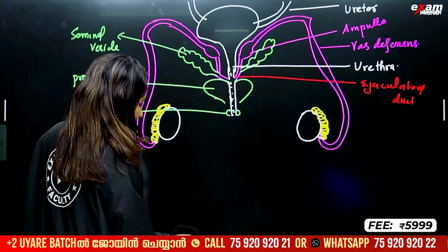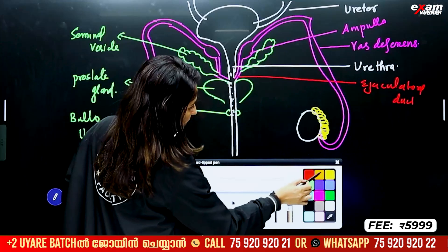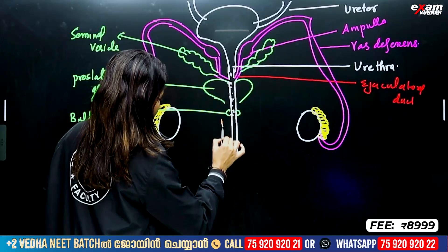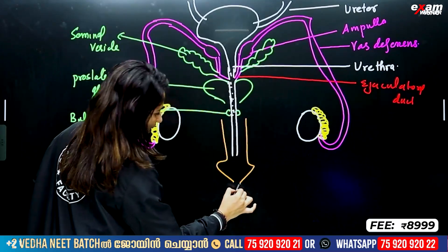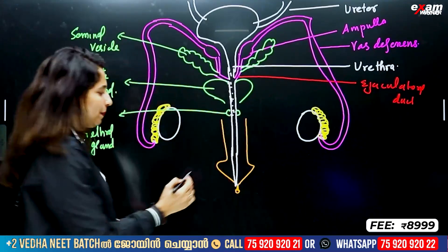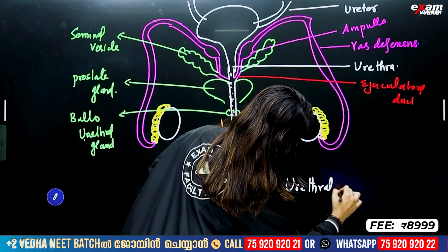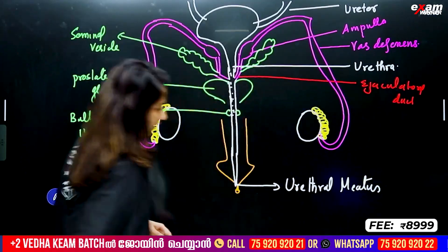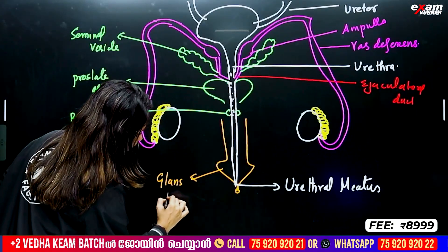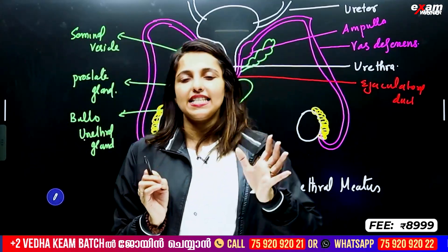Now we go to the urethra. What is our penis? This is a penis. This is how semen passes through. The opening is called the urethral meatus. This is the head — we call it glans penis. It is covered by skin called the foreskin.